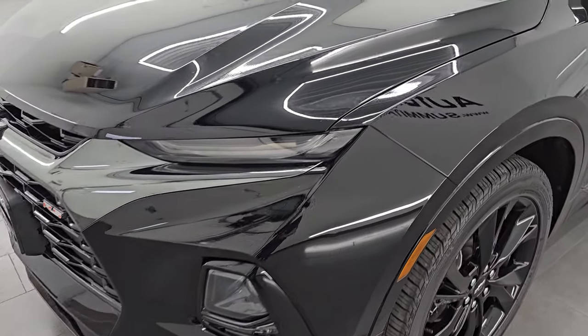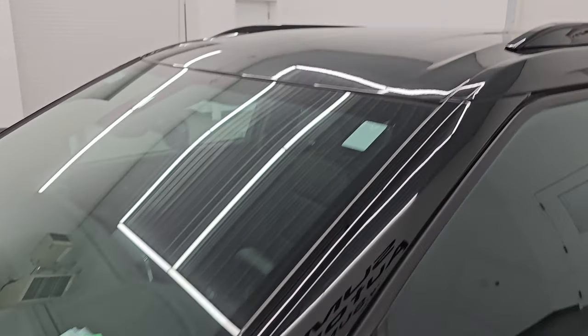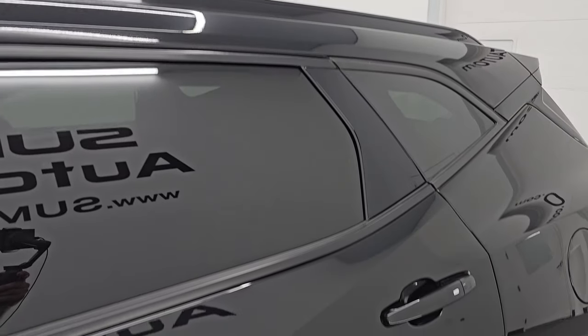What I'm going to do in this video is go all the way around inside, start it up, take a look under the hood, show you all the options and give you the most accurate representation that I can of this Blazer.